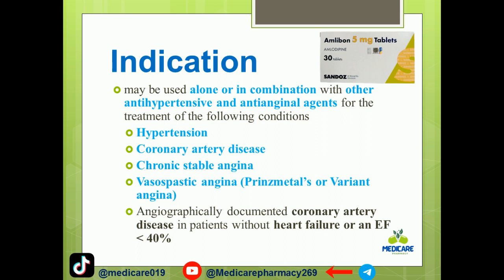Amlodipine may be used alone or in combination with other antihypertensive and antianginal agents for the treatment of hypertension and coronary artery disease with arterial narrowing. Indications include chronic stable angina.